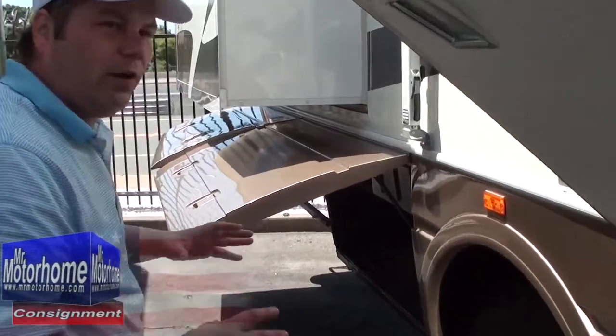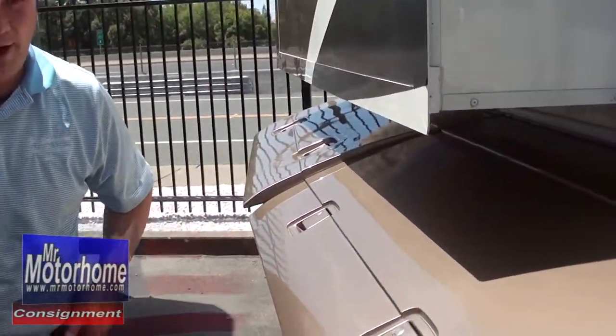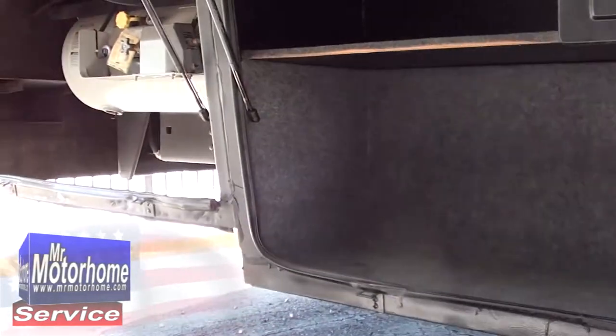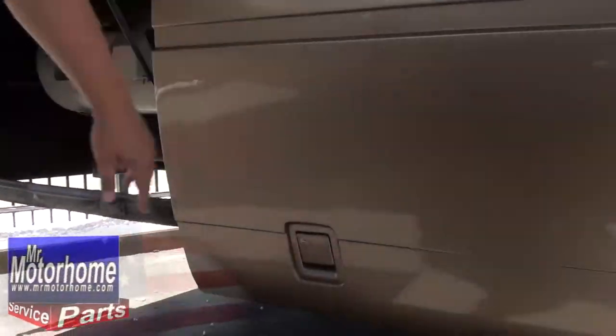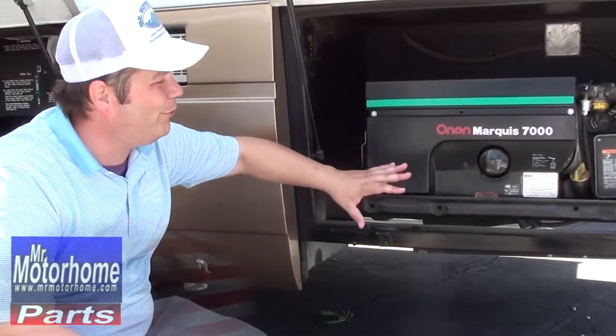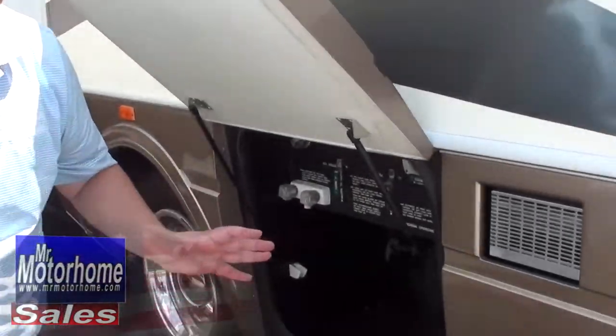Once you've experienced true basement storage in a coach like this National, you're not going to want to go back to the fake coaches that aren't built the same way. When you're talking about a National coach, you also get a real strong frame that's been extra strengthened — in addition to the standard frame, they put additional braces on it. Outside, you get a true 7,000-watt Onan generator. Most RVs give you only a 5,500-watt — that's not nearly as good.